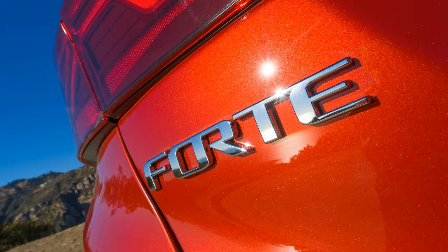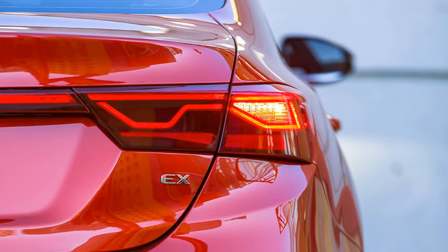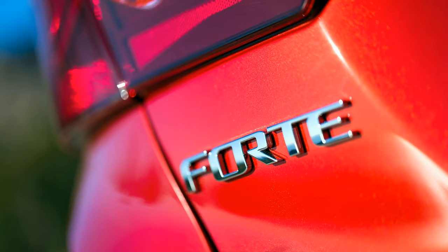This move clearly targets improved fuel economy, and indeed Kia said the new Forte will deliver over 35 miles per gallon combined, a 3-mile-per-gallon improvement over the current Forte's EPA rating with its 6-speed automatic.